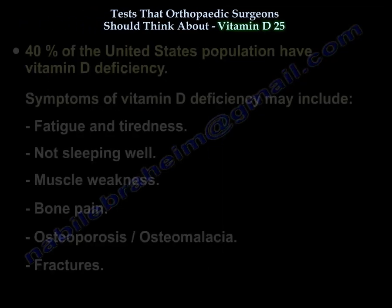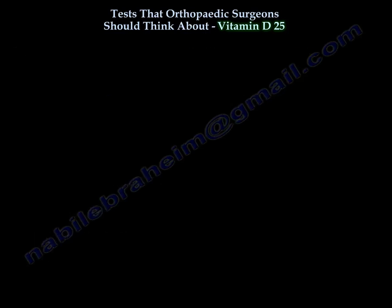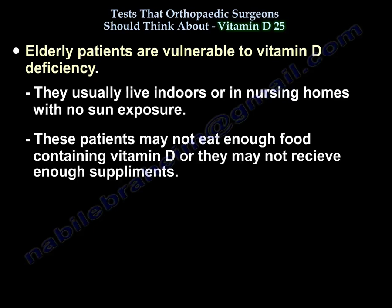40% of the U.S. population has vitamin D deficiency. Symptoms may include fatigue and tiredness, not sleeping well, muscle weakness, bone pain, osteoporosis, osteomalacia, and fractures. Elderly patients are particularly vulnerable to vitamin D deficiency.